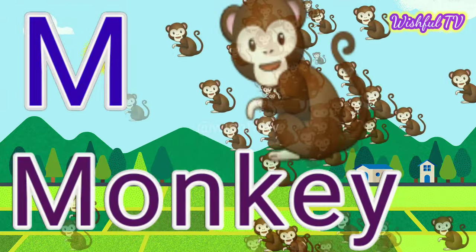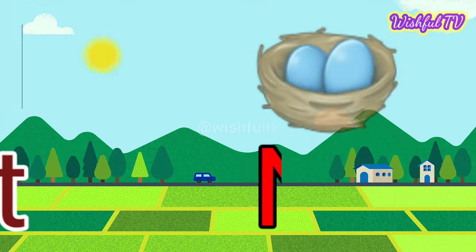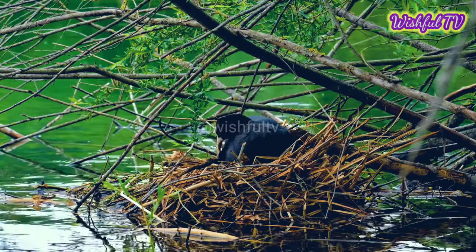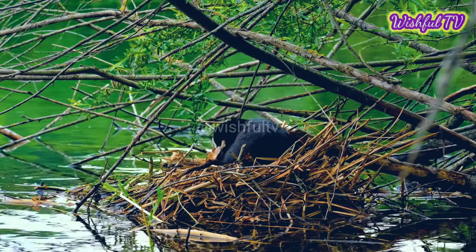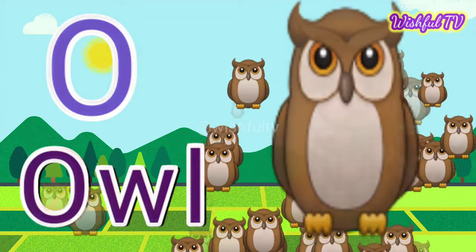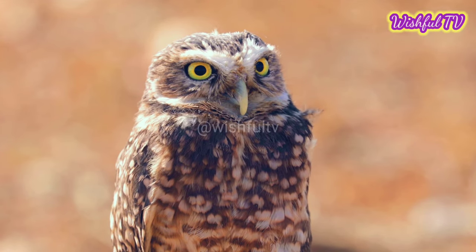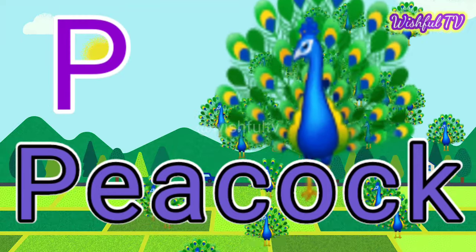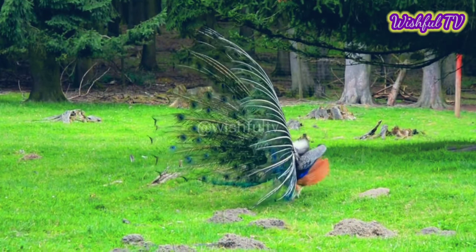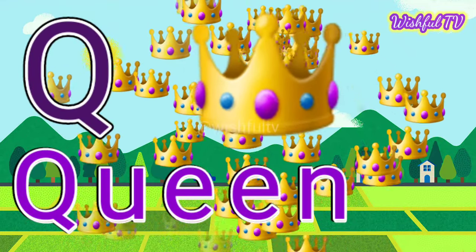M for Monkey. N for Nest. P for Pickup. Q for Queen.